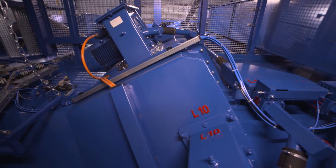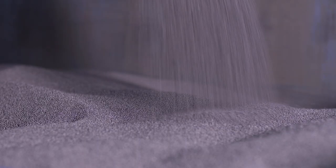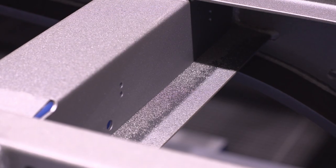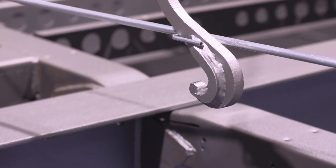The blasting material consists of fine metal pearls which are flung at the chassis at speeds of up to 300 kilometers per hour. During each blasting process, up to 25 tons of blasting material is thrown at the chassis.